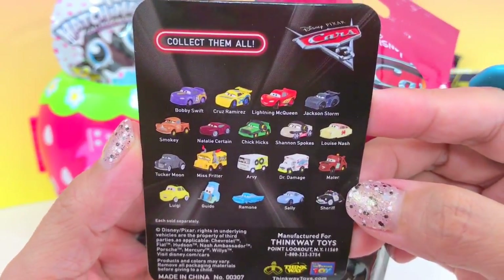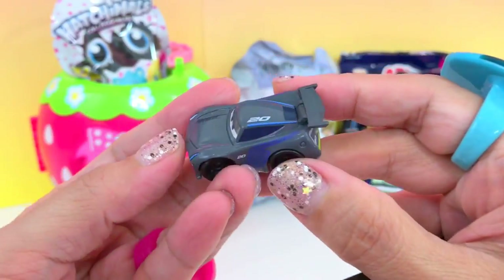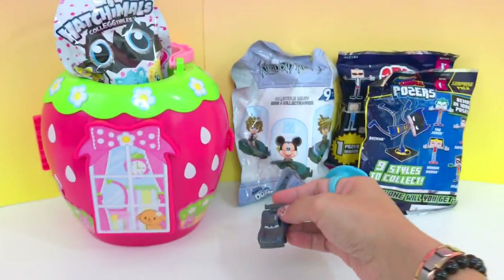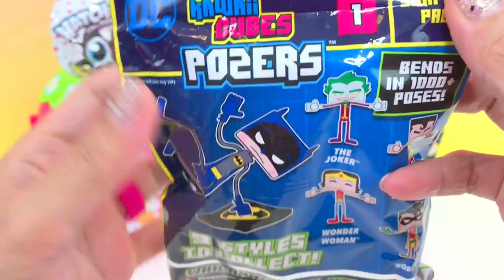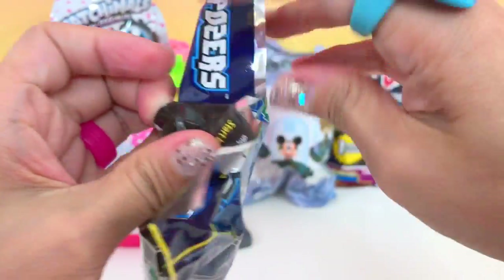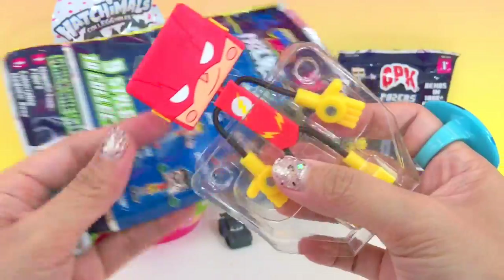At the back you can see different cars to collect. Oh, we got Storm! Which factory — Hawaii cubes posters. Oh, this is me!